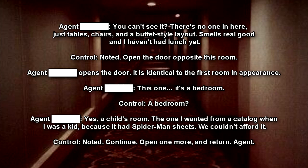Operator: Open the door opposite this room. Agent opens the door. It is identical to the first room in appearance. Agent: This one? It's a bedroom. Operator: A bedroom? Agent: Yes, a child's room. The one I wanted from a catalogue when I was a kid, because it had Spider-Man sheets. We couldn't afford it. Operator: Noted. Continue. Open one more and return, Agent.